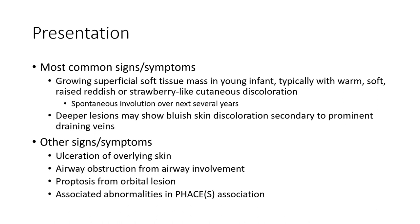Additional signs and symptoms include ulceration of overlying skin, airway obstruction from airway involvement, proptosis from orbital region involvement, and associated anomalies in PHACE association.